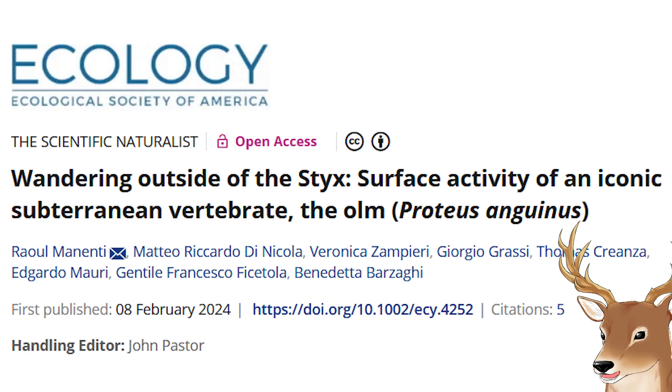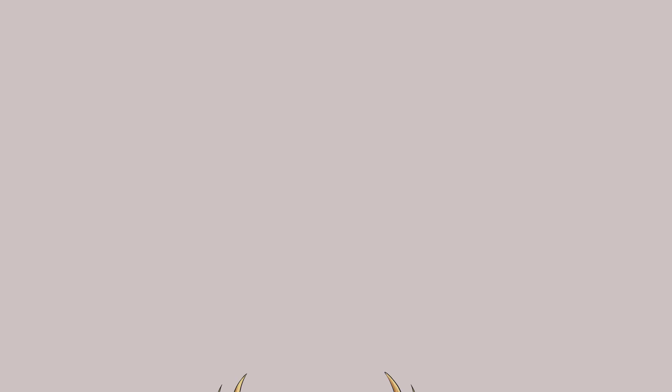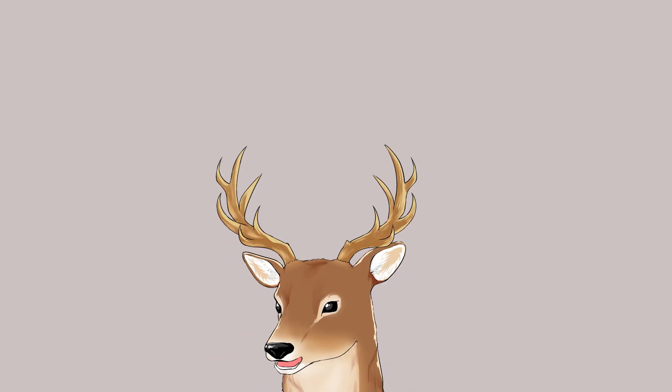So detection is not exactly a problem for olms, as long as they stay in the water — detection in air is most likely a problem, but they shouldn't need to leave the water. However, recently there have been sightings of olms near the surface, as discussed in a related article. Olms are considered Vulnerable on the IUCN Red List of Threatened Species. Their habitat is very vulnerable to pollutants, and since their habitat is fragmented, it can be easily disturbed — and if disturbed, olms are greatly affected.